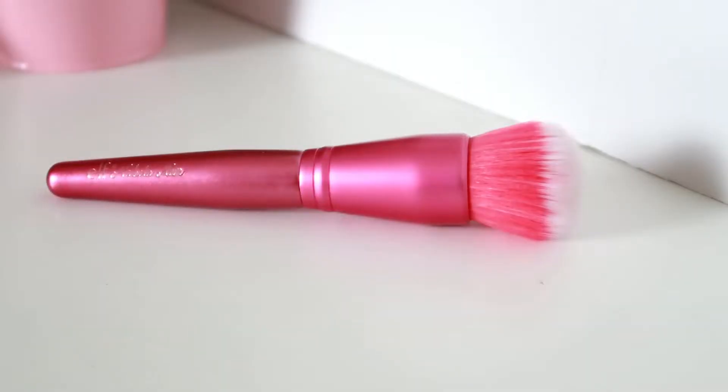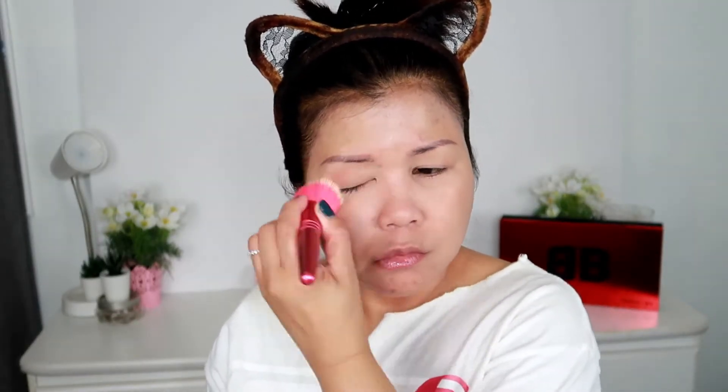I'm using this brush from the kit — this is the stippling brush, and it is so soft. If you have perfect skin, by all means use this. But if you have a lot of acne scars, just like me, don't use this.